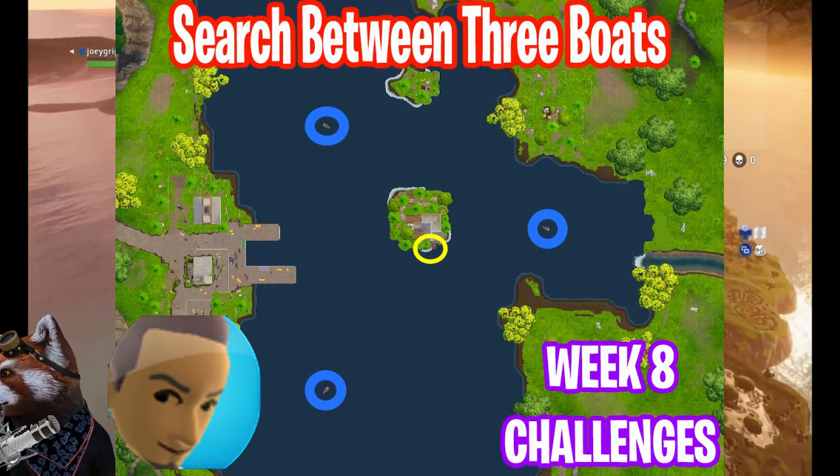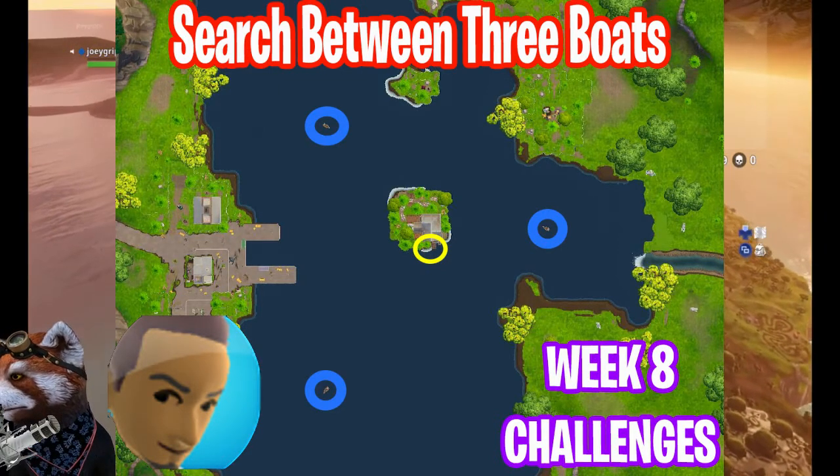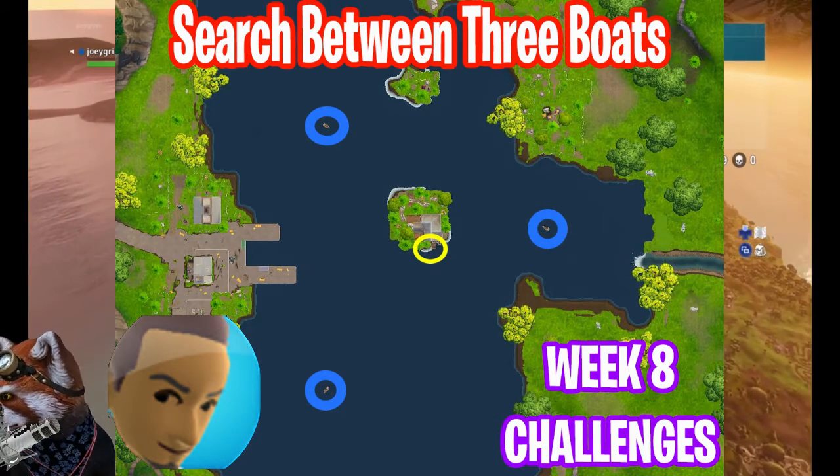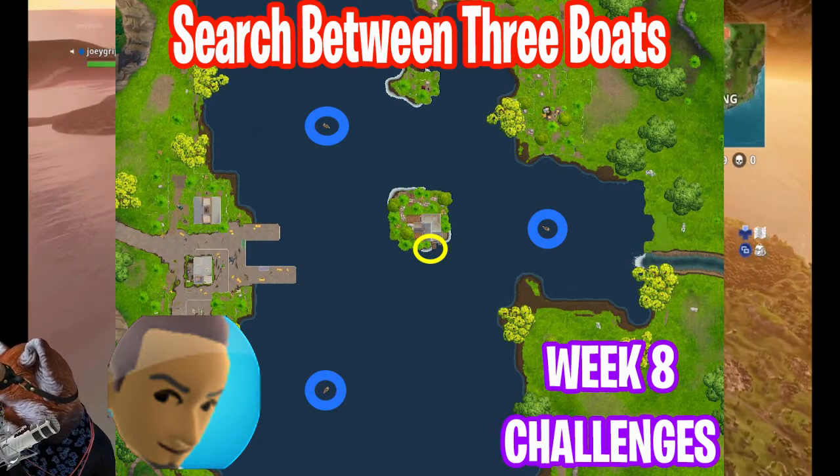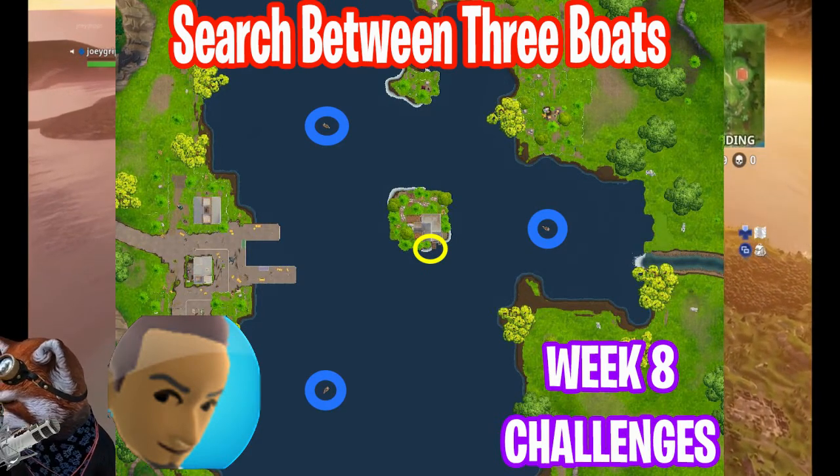If not, open up your map and look at the words until you see Loot Lake written on it. This is just a giant lake in Fortnite, and searching the three boats goes as follows.